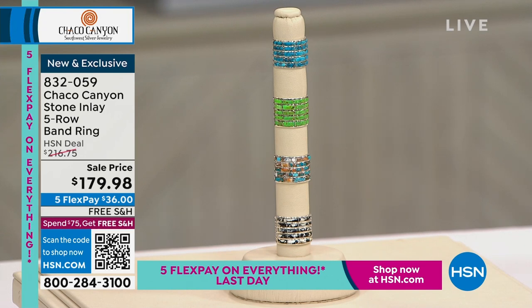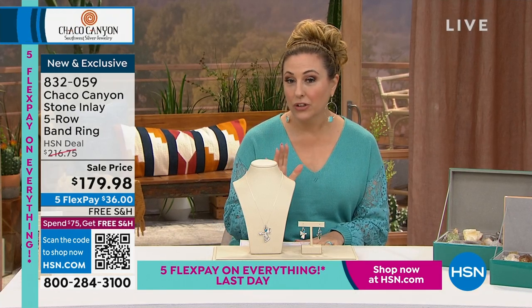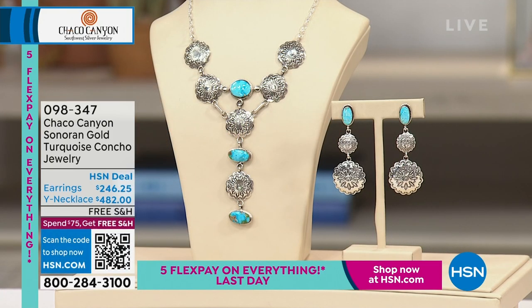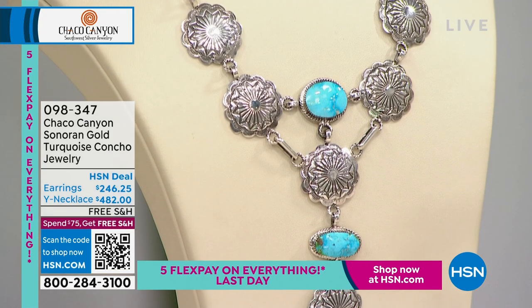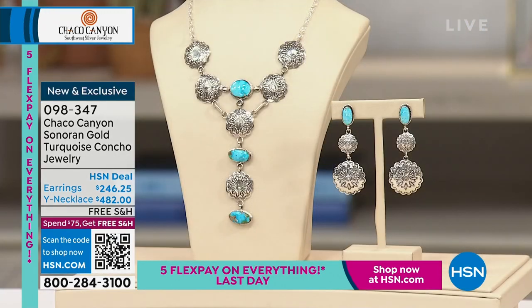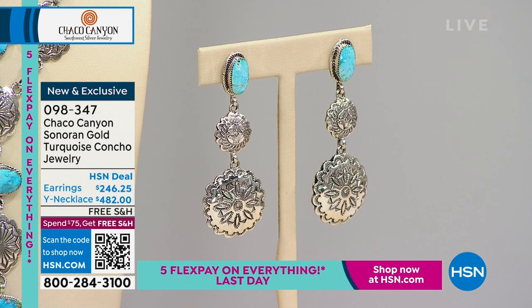Also coming up, we've got some really spectacular creative pieces where we only have about 20 or 30 of them. This is the Sonora Gold turquoise in the concho jewelry. Sonora Gold is a type of turquoise known for its gold matrixing, from Sonora, Mexico. We've got earrings and a spectacular Y necklace.